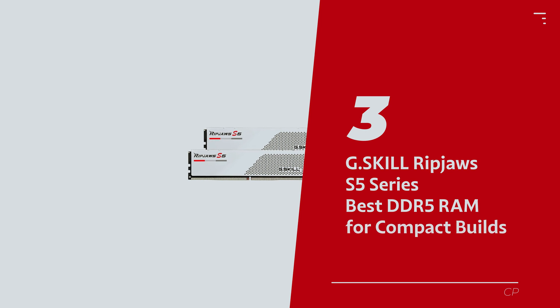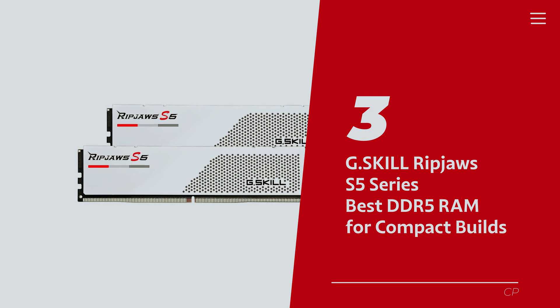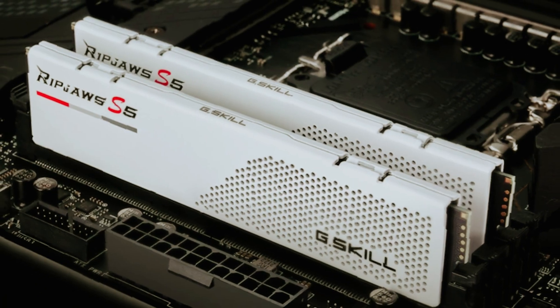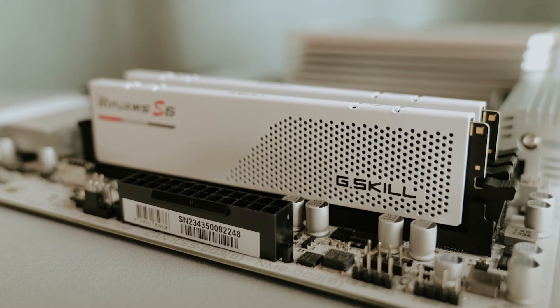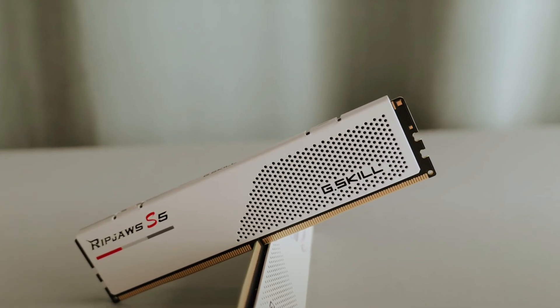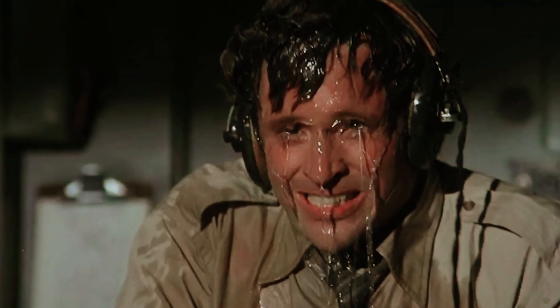Number 3 – G.Skill Ripjaws S5 Series – our pick for best DDR5 RAM for compact builds. Presenting the stylish superhero of memory modules. This sleek, low-profile design struts in at a modest 33mm, making it the perfect fit for even the burliest of CPU air coolers or the tightest of mini-builds. Think of it as the James Bond of RAM – smooth, sophisticated, and able to squeeze into the smallest spaces without breaking a sweat.